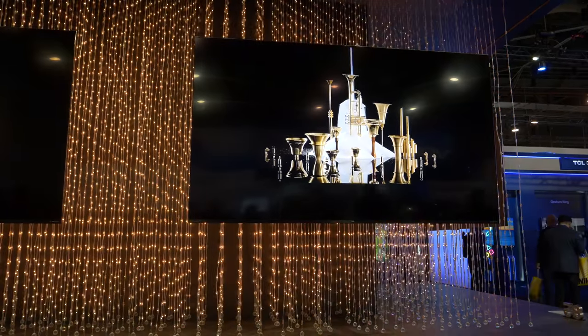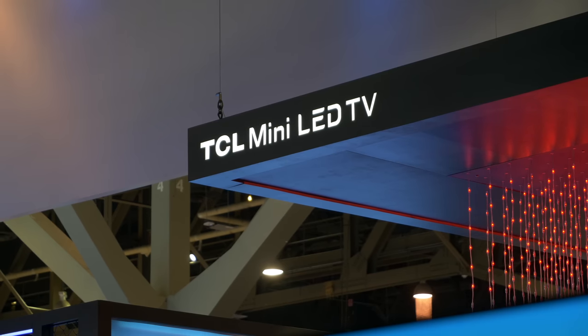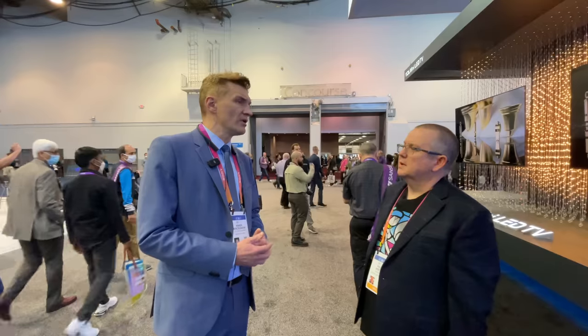If we look from a European market perspective, the market last year was around 35 million pieces. The 75 inch segment and above is around 5% and growing — so we're talking about 1.8 million of this kind of product being sold. It is rapidly growing — one of the fastest growing segments, because 55 inch is not growing anymore, 65 is still growing, but here is the major growth.